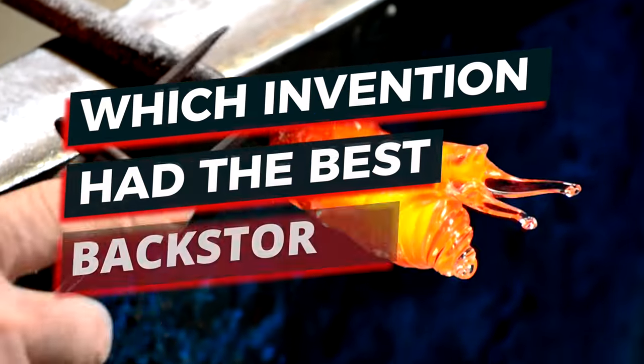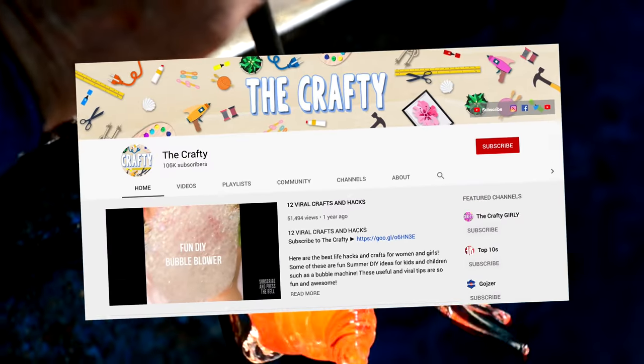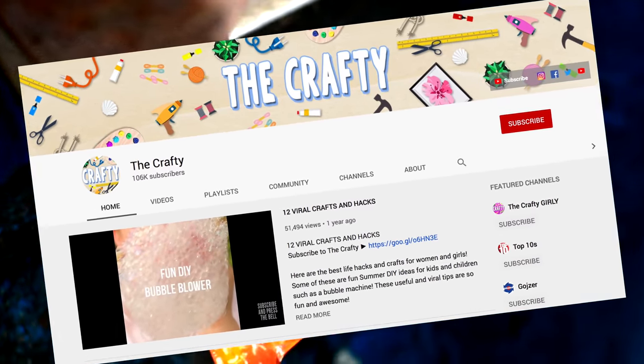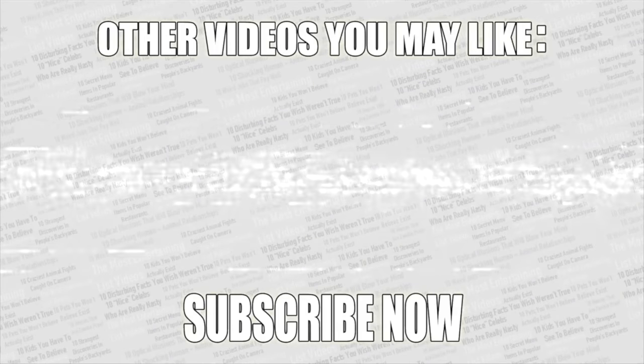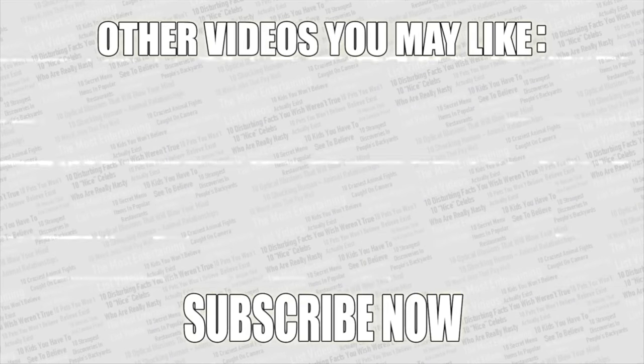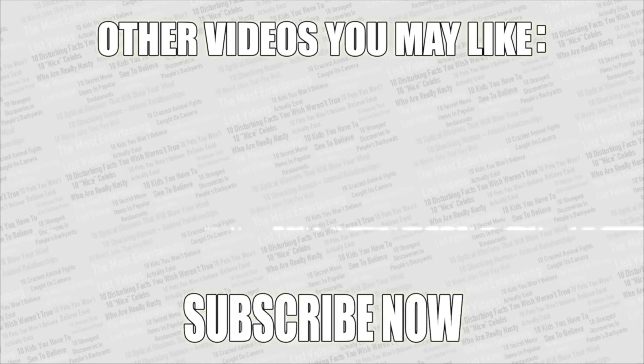Now it's time to make your voice heard — vote in the poll in the top right corner: which was the most interesting backstory behind a famous product? If you want more amazing videos, check out my second channel. Thanks for watching, check out more videos on screen, leave a like if you enjoyed, and if you haven't already, subscribe to Top Tens.